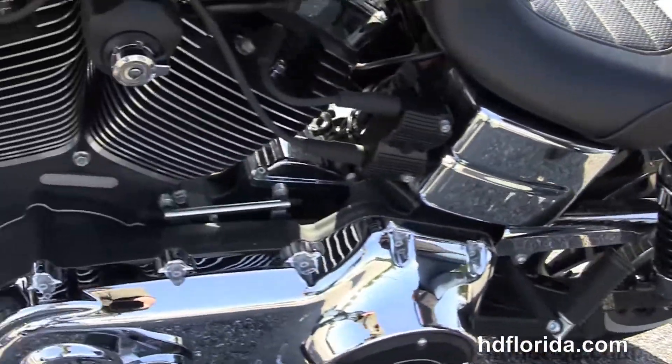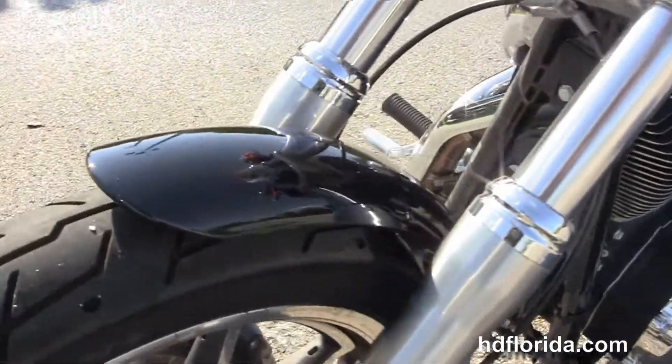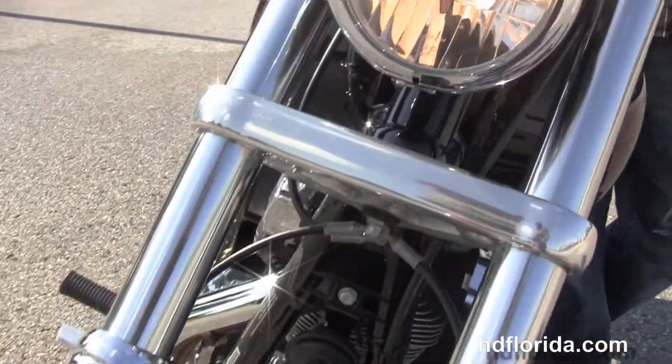It's only got 1298 miles on it, has a black and chrome headlight housing out front with the chrome headlight spoiler. It's in stock, ready for immediate delivery.